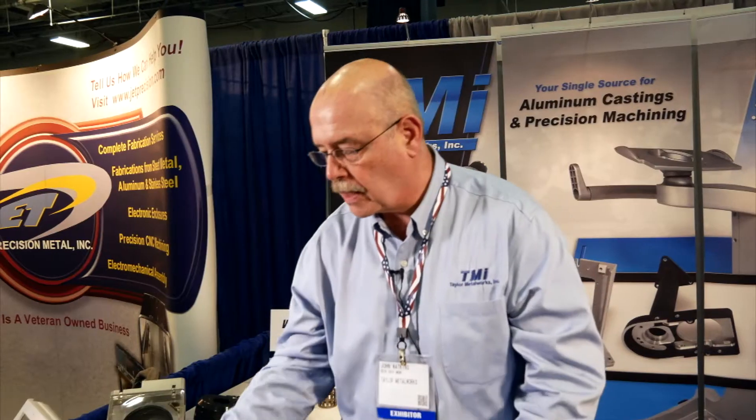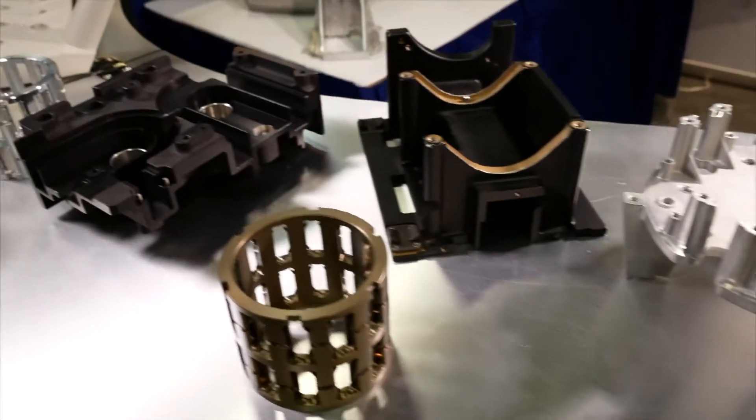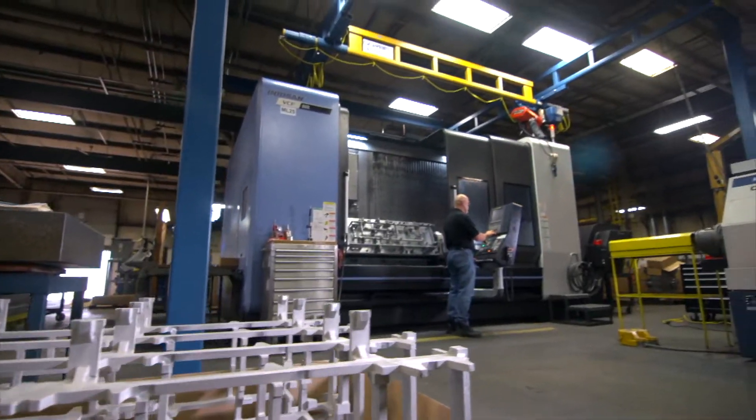We're anywhere from — this is probably one of the smaller castings — up through approximately 5 feet by 3 feet. We have a larger vertical machining center that can handle about 35 by 30 by about 16 inches.